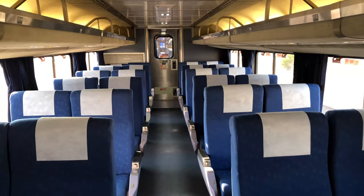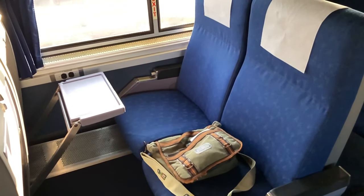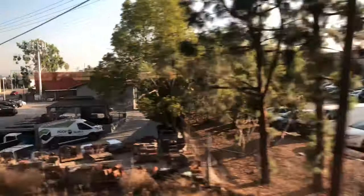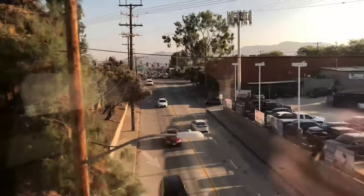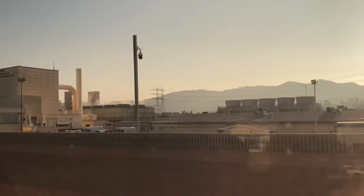It's time to get settled in for my ride down to San Juan Capistrano. Frequently, the scenery along the train tracks is not all that picturesque.